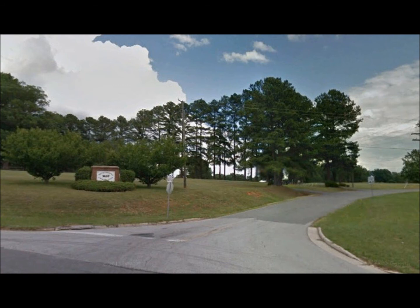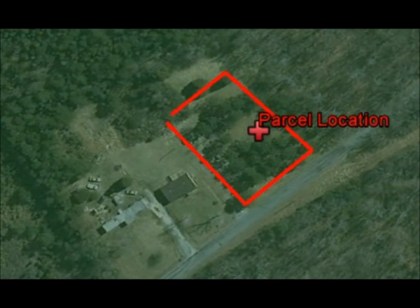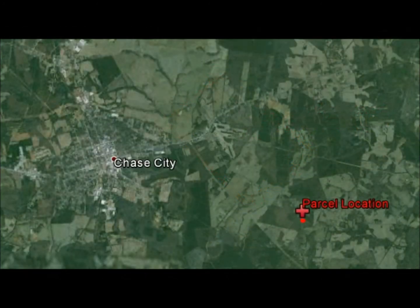If you are interested in owning land and can't qualify for a bank loan, have less than perfect credit, and don't have a large down payment, we are your answer to land ownership. We offer owner financing and can finance this land to you. If you would like to learn how to own this land today without banks, go and visit our website.